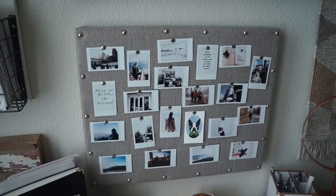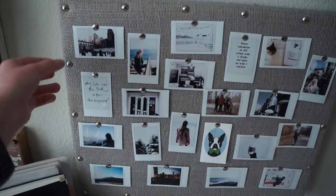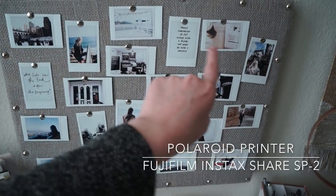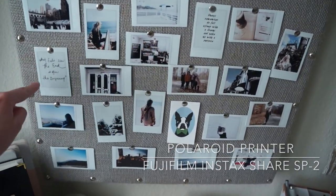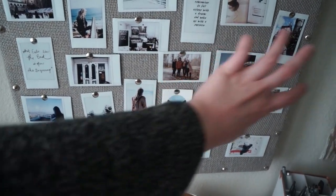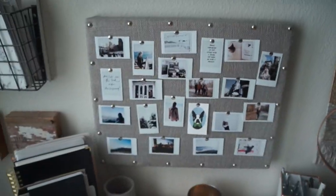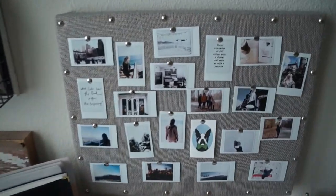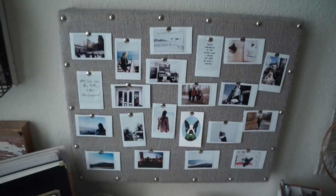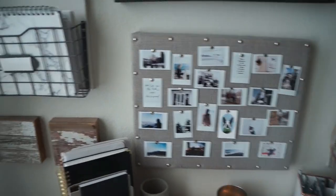Next, I did this board, which is from HomeGoods as well. I have a little Polaroid camera printer and these are all personal photos I've taken, or quotes, or different photos — like this one is actually just a little card I bought at a store. I went with all the same general size and made it look very cohesive with the theme, but also personal to me. It adds a really cute touch.